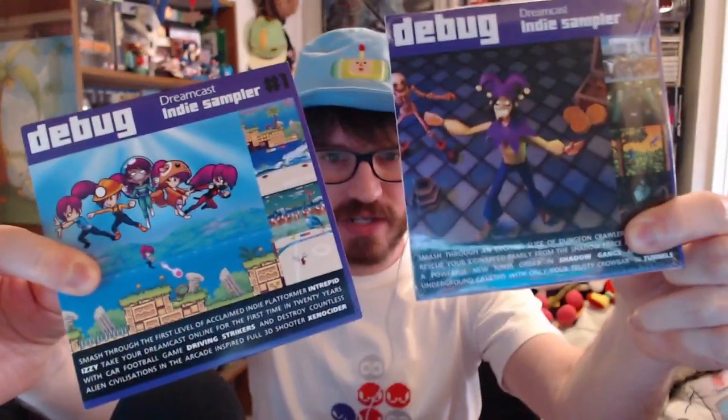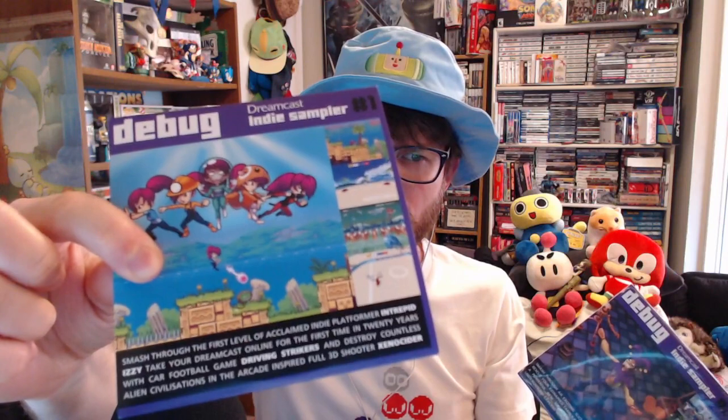Some Dreamcast demos came in from the Debug indie magazine — definitely check them out, I'll put a link below. I basically had a very similar demo disc from the Sega Powered magazine. But it's got Driving Strikers, which is a lot of firsts — go check out the indie game Driving Strikers. It's essentially Rocket League but in the 32-bit era, on Dreamcast, four-player car soccer. It has online play with online cross-play with PC and Dreamcast. Wishlisting on Steam always helps indie games — it's the preordering of GameStop, and I didn't realize how much it helps people. So go wishlist Driving Strikers.